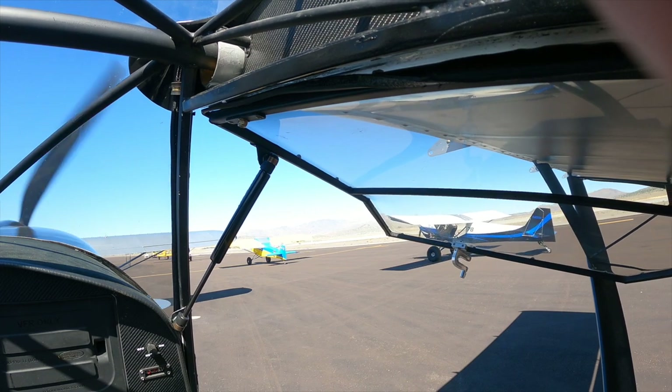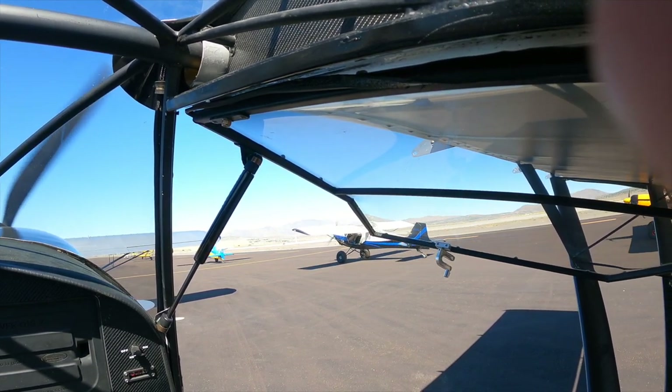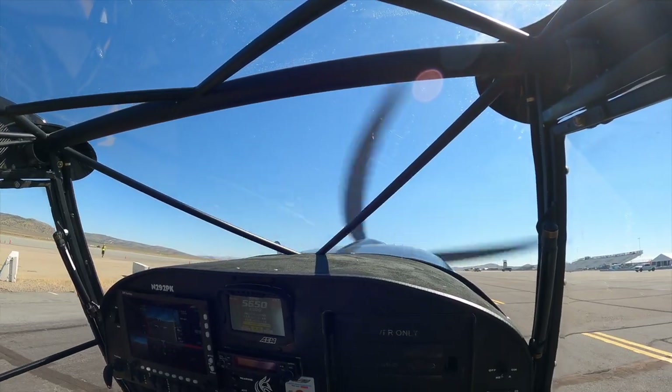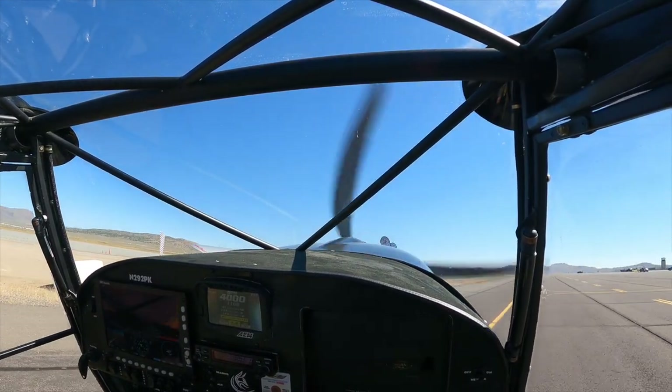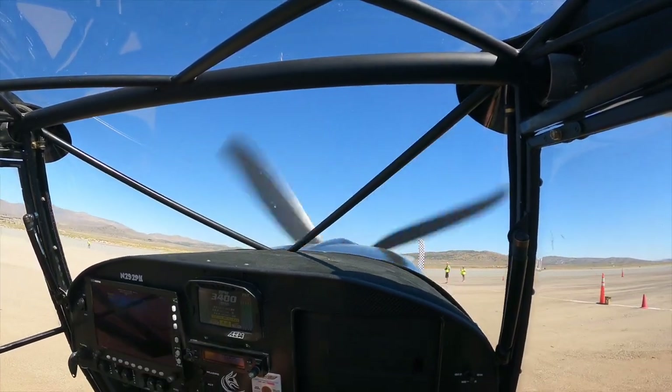Alright, here we go — we're starting to taxi down. As previously instructed, solo 11 is going to turn out of line and wait to return to the pit from the far side. Brian, inside. It's up against Tim Shellhorn — he's favored to be in the top three — so it's not even close, but just a practice run.